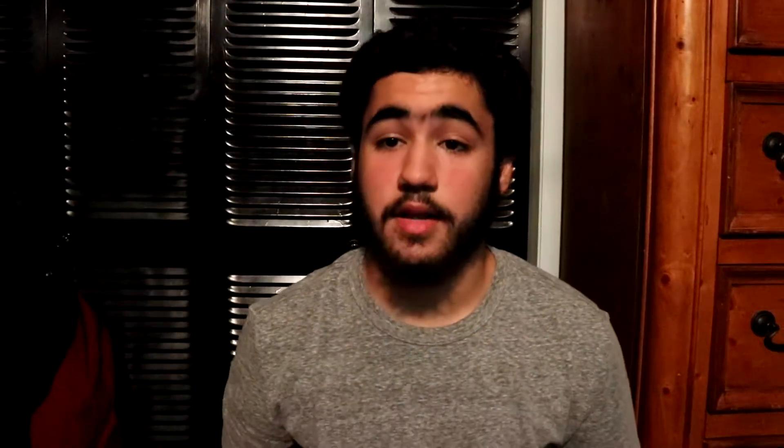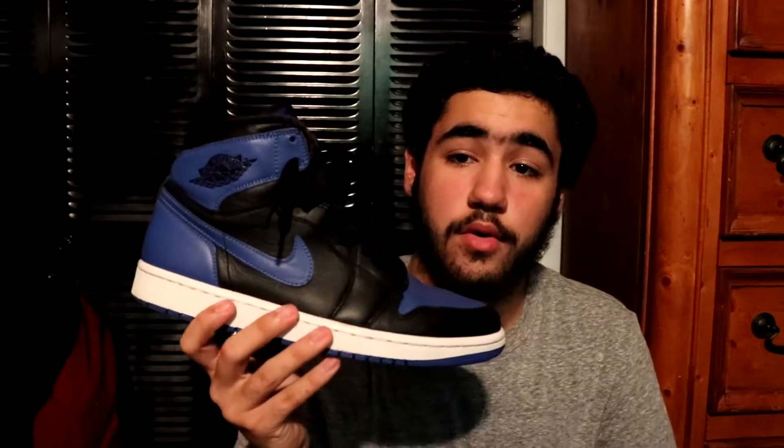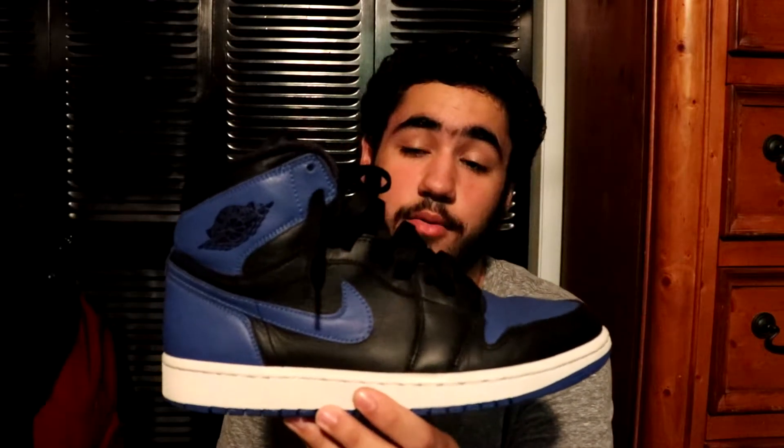Next up we got the Jordan 1 UNCs — what a slept on shoe. I might even double up on this shoe, it's super sick. I've worn this shoe one time — I like to keep it on lace because I like the way it looks when it comes from the factory. Next up you got the Jordan 1 Royal — this is not the 2017 release. I don't like the 2017 release; this one is way better and it looks sicker in my opinion.